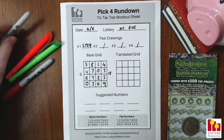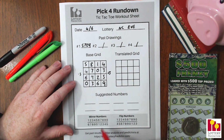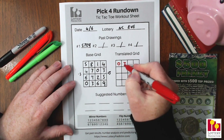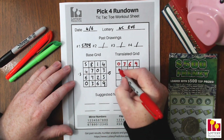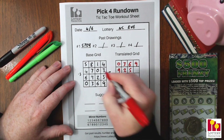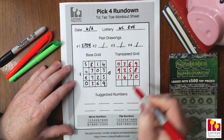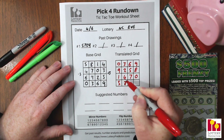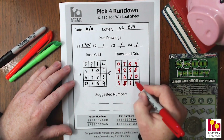Now we're going to use our mirror numbers to fill in the translated grid, looking at each individual number and taking the mirror number underneath it. So: 5 becomes 0, 8 becomes 3, 1 becomes 6, 4 becomes 9. Then 7 becomes 2, 0 becomes 5, 3 becomes 8. Then 6 becomes 1, 9 becomes 4, 2 becomes 7, 5 becomes 0. And finally: 0 becomes 5, 3 becomes 8, 6 becomes 1, and 9 becomes 4.